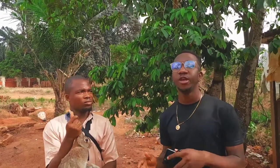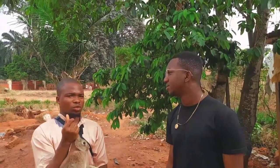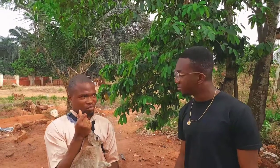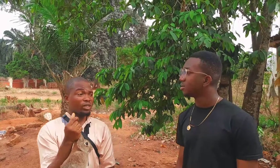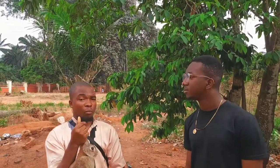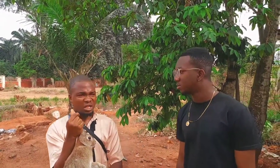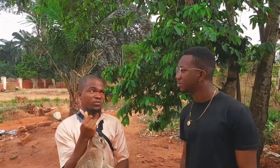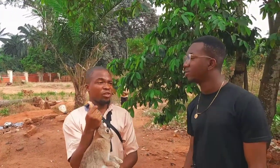Someone asked: is the foreign breed edible? Yes, the foreign breed is edible because all rabbits are healthy to eat. The advantage of the foreign breed is that it is bigger in size and has more meat. If you slaughter a foreign breed you could get about 25 pieces of meat, but if it's a local breed you might get only about 10 to 15 pieces.